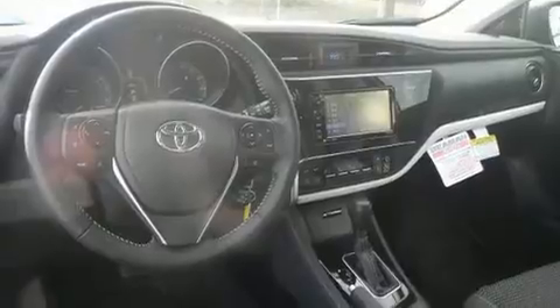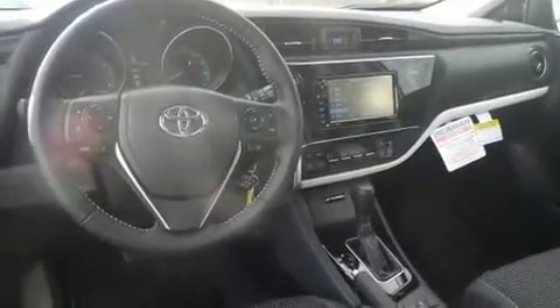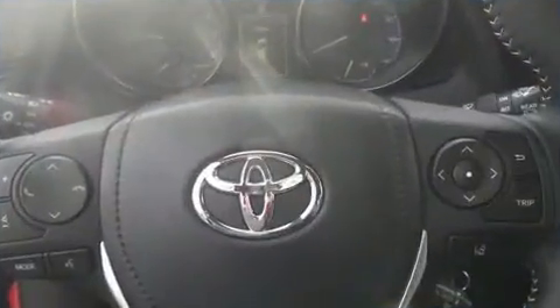Storage solutions are integrated throughout the interior, demonstrating thoughtful attention to detail. Audio features include an AM-FM radio, steering wheel mounted audio controls, and six speakers providing excellent sound throughout the cabin.